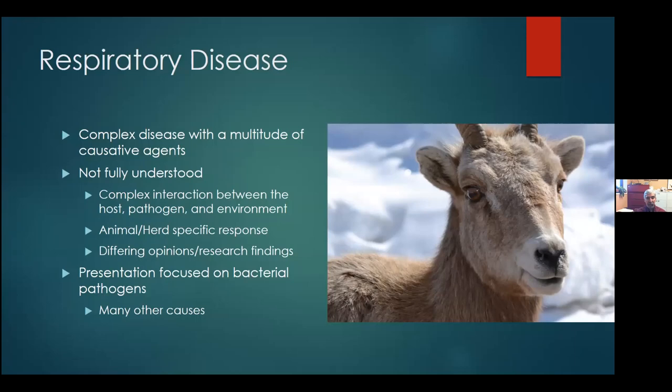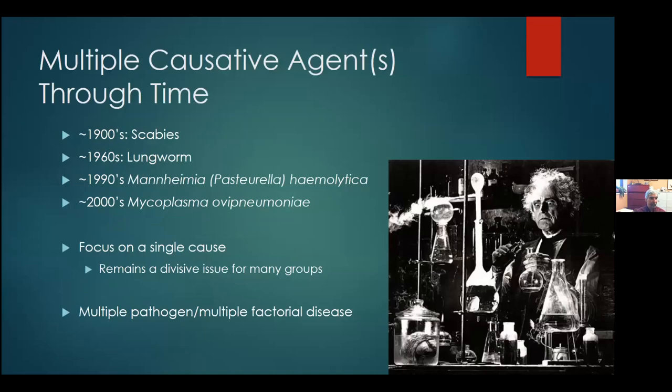My presentation is really going to focus on the bacterial pathogens. There are many other pathogens out there, including viruses and other causes of pneumonia. But mostly what we see is bacterial, and that's what I'm going to focus on. Keep in mind there are other things out there.